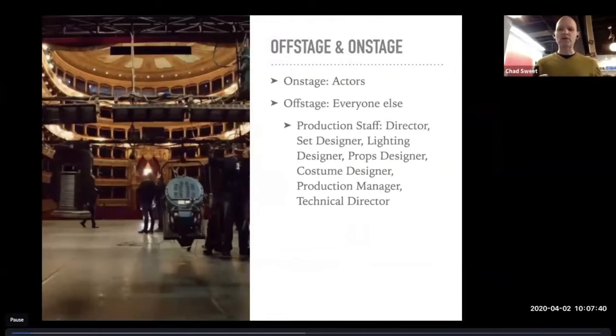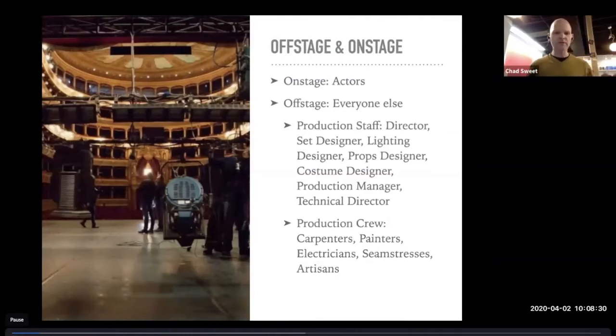A production manager is somebody who oversees all of the production elements — costumes, rehearsals, lights, and all of that — making sure that everyone is on task and on budget. And depending on the makeup of the theater, they might also coordinate a cohesive artistic vision for all the production elements. A technical director makes sure that everything is done safely onstage, all the sets are built, and how the lighting is rigged safely. You also have production crew: carpenters, painters, electricians, seamstresses, artisans, and all of those things.